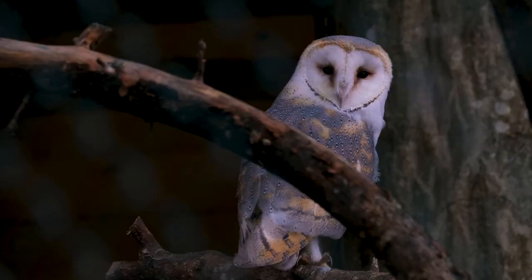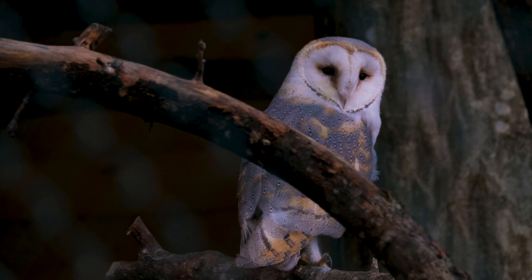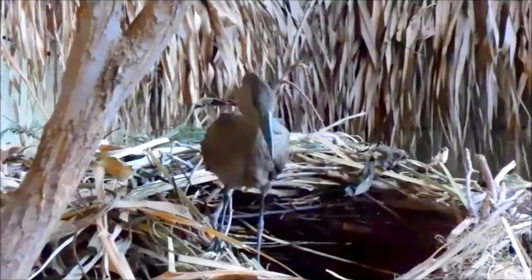Other birds, like barn owls, use the hammerhead's nest to raise their young. As many as 20 different species have been observed inside a hammerhead nest. What's more, both hammerhead parents take part in constructing the nest, and they often build more than one nest per season before settling on their favorite.